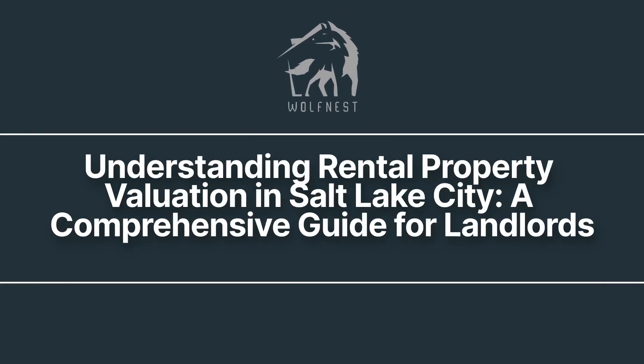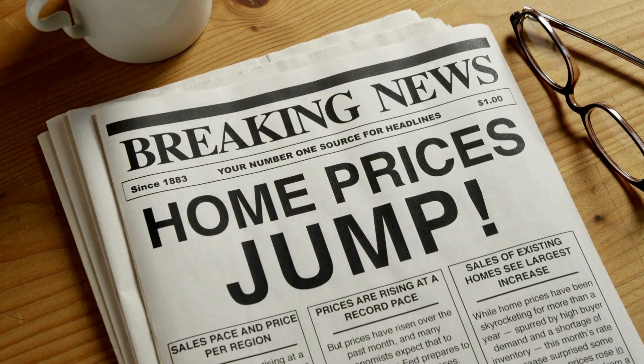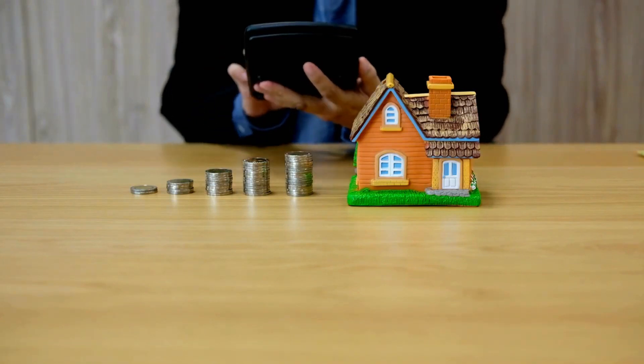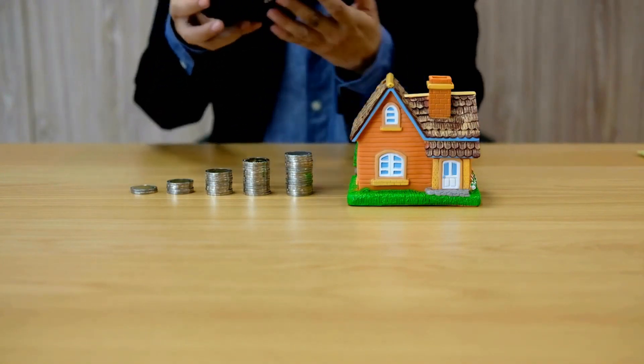Welcome to Wolfnist, your trusted property management in Salt Lake City, Utah. Today, we are discussing the Comprehensive Guide on Understanding Rental Property Valuation in Salt Lake City, Utah. As a landlord, delving into the intricate details of rental property valuation is crucial for maximizing your investment returns. Let's explore the key factors that influence rental prices in this vibrant city.